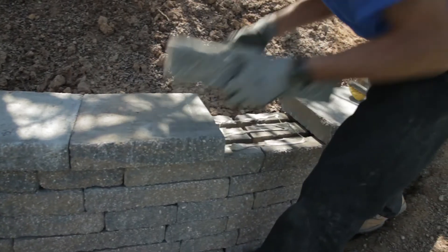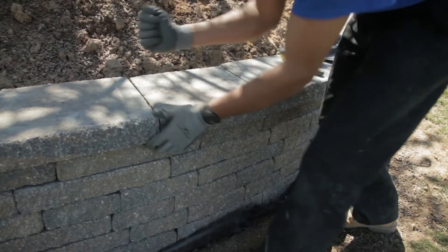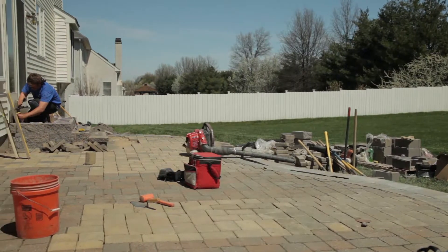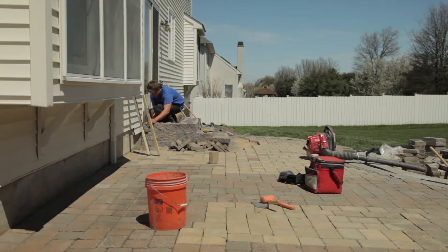What kind of projects are you taking on when it comes to working with these blocks? We're taking on patios, walkways, retaining walls, garden walls, any type of outdoor living space — which would be kitchens, fireplaces, fire pits, paver driveways — basically anything where you need some pavers or hardscaping outside.